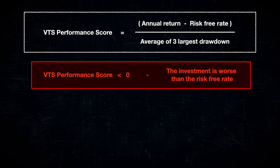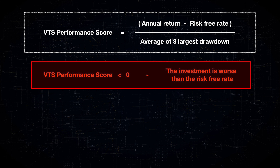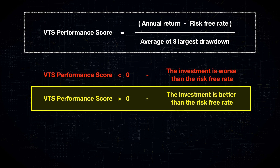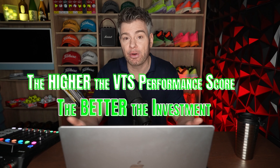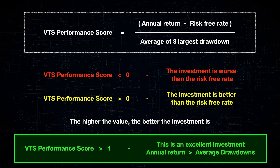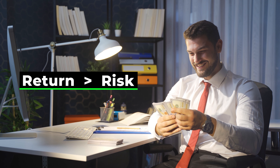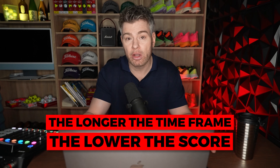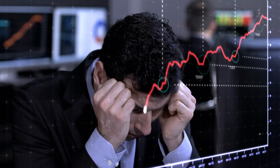What does that number mean? Any performance score less than zero means the investment is actually worse than the risk-free rate — there's no alpha at all, and the investor would have been better off just holding U.S. Treasuries to maturity. If the performance score is above zero, it means there is some positive alpha above and beyond Treasuries. Because we're measuring return in terms of downside risk, the higher the VTS Performance Score, the better that investment may be. A score greater than one over a long time horizon would be exceptional — the holy grail of investing, where the rate of return is actually higher than the average drawdowns. Keep in mind, the longer the time frame, the lower that score tends to be, because all strategies will go through drawdowns. It requires better and better investing skills to keep that performance score high.